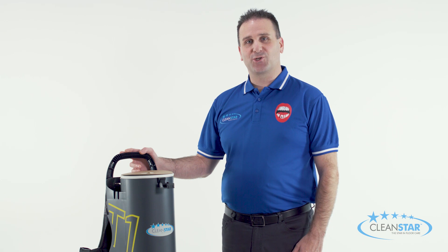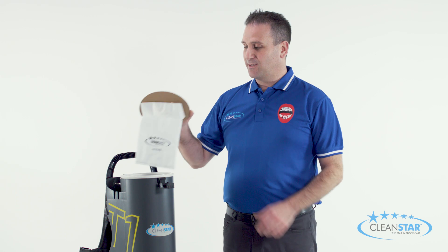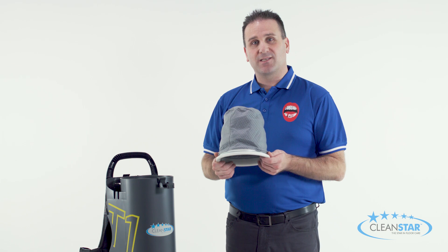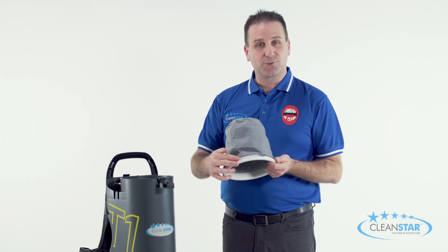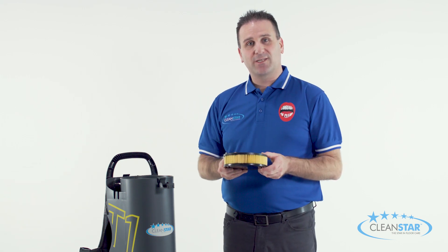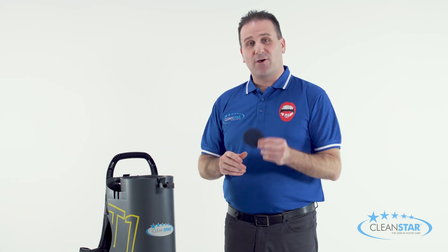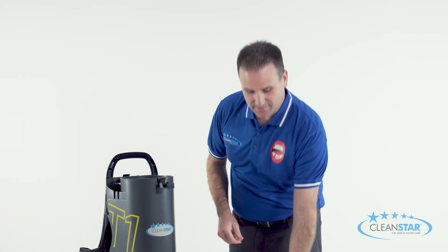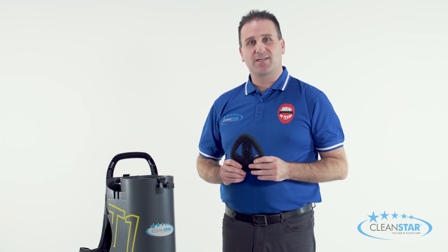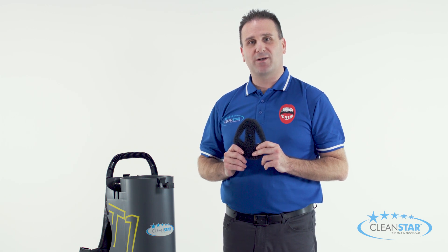Looking inside the machine now, the T1 incorporates a five level filtration system which includes a synthetic dust bag, a 6 litre cloth filter bag with metal reinforced ring, an H14 HEPA filter, a foam pre-motor filter, and an exhaust filter. All of which combine to trap more fine dust particles and provide a cleaner and fresher environment, whilst preserving the life of the machine as well.